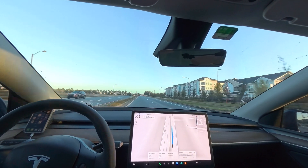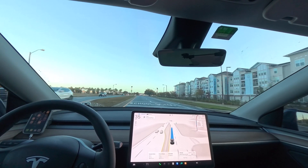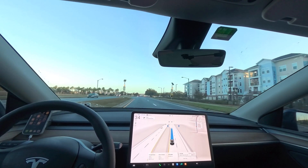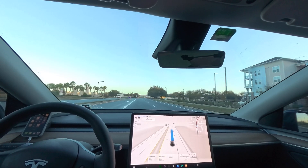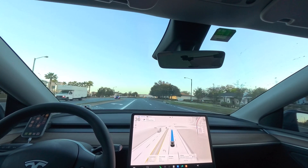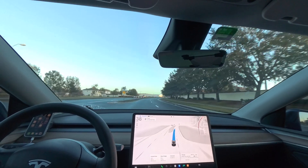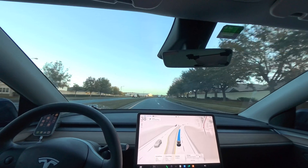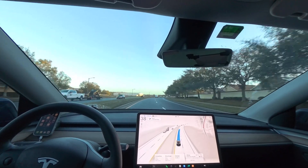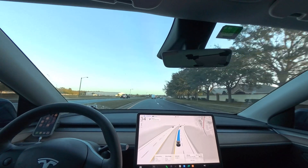Another school zone coming up with a 20 mile an hour speed limit, and no attempt to slow down for this one. 36, 37, 38 — so there are flashing yellow lights, a school zone sign, and two speed limit signs, and the car blew right through, actually accelerating as it came through the school zone.